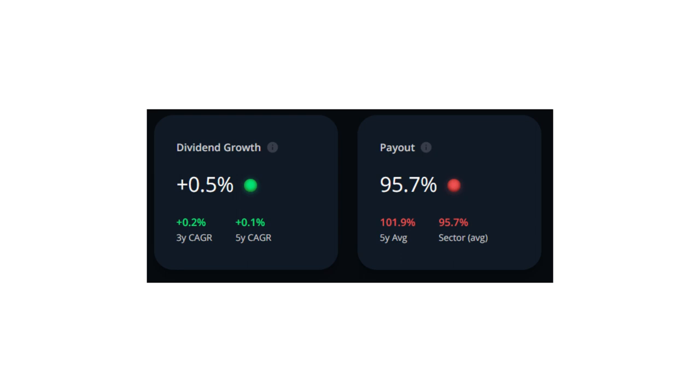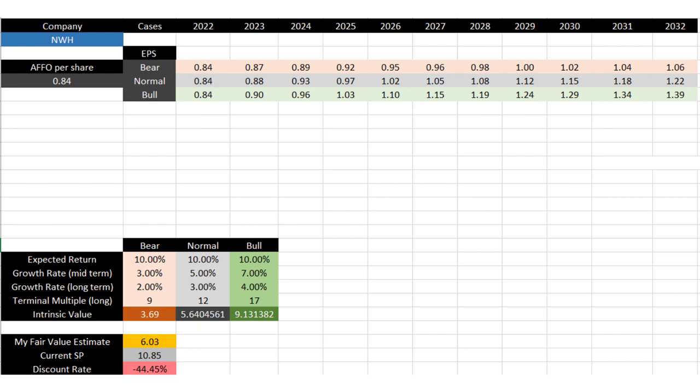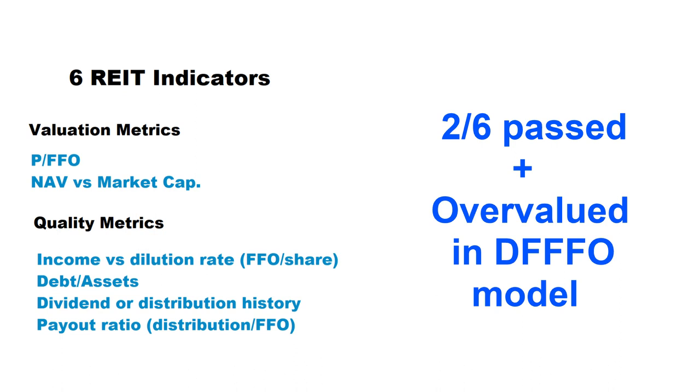The payout ratio for Northwest is close to 95.7%, which is absolutely not good. It means they almost pay all of their funds from operation income to unit holders as distribution and don't have much cash available to reinvest and grow in the future. According to my discounted future FFO model, the fair value of Northwest stock is around $6, meaning compared to the current share price of almost $10.80 the shares are traded at a 44% premium. Northwest passed only two out of six REIT indicators and is significantly overvalued according to the discounted future FFO model.